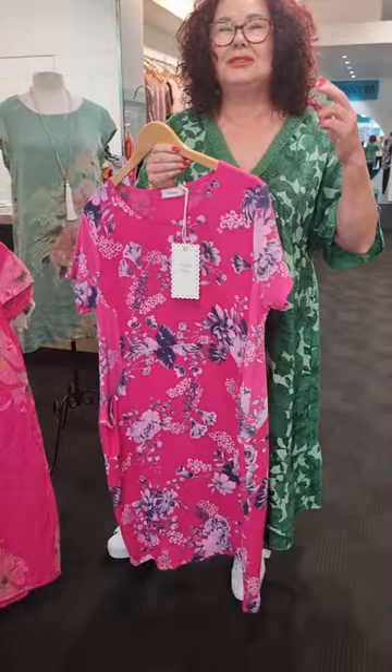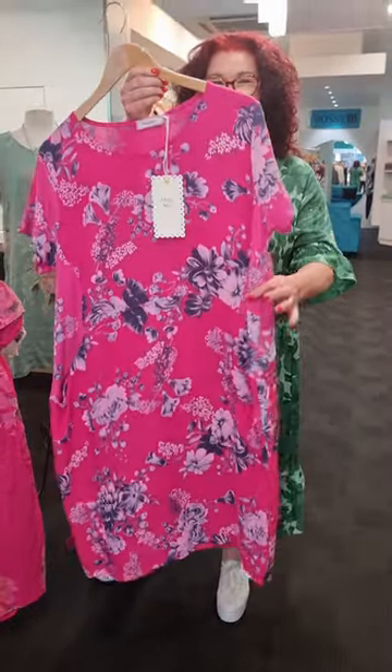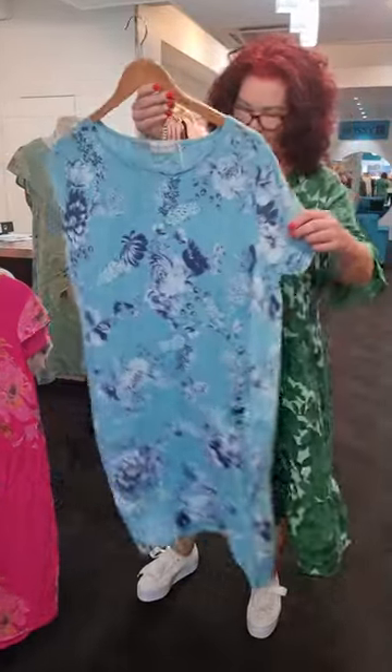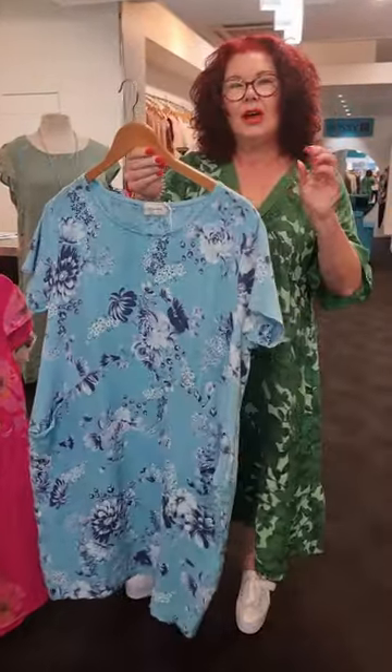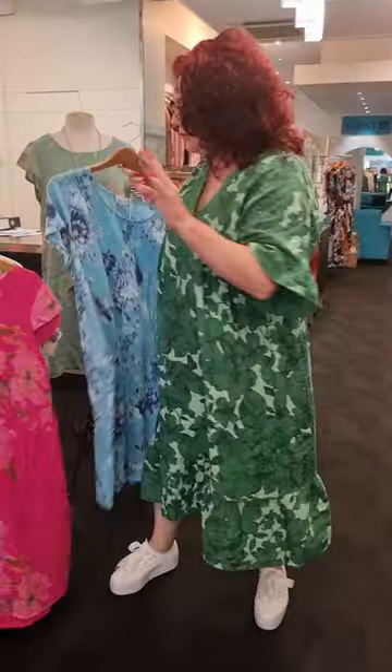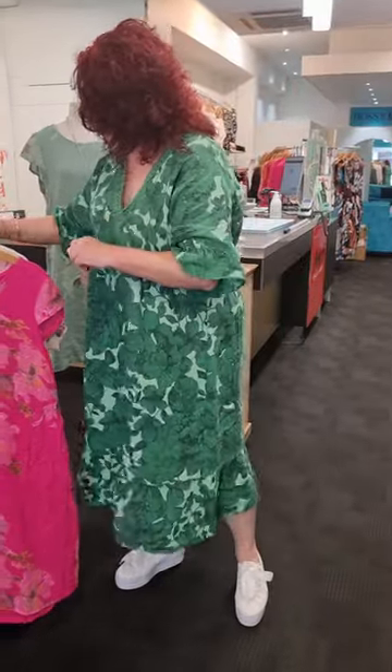We also have the Jungle dress in the Pink Blossom - there are two more colorways here: the hot pink and the most gorgeous turquoise. We have a good variety of colors, but honestly you're just going to have to be quick because we couldn't get too much stock for you.